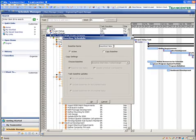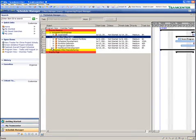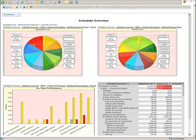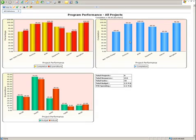Teamcenter for program and project management provides executives and managers with extensive tracking and reporting capabilities and intuitive dashboards to quickly visualize product data, drill down into the specifics of various tasks, and present the information in any number of ways.